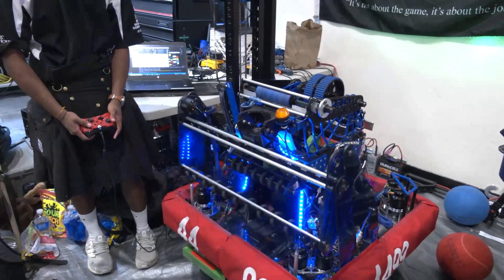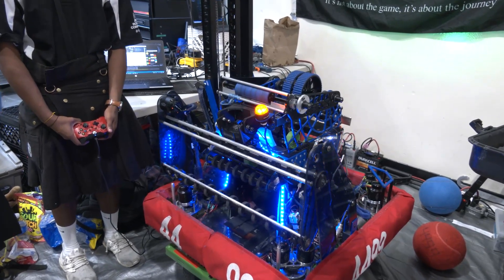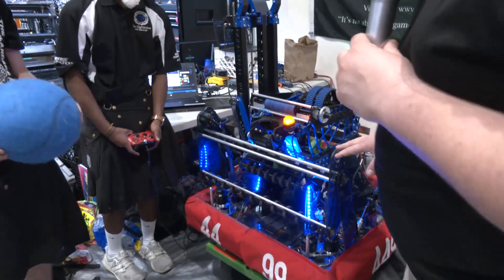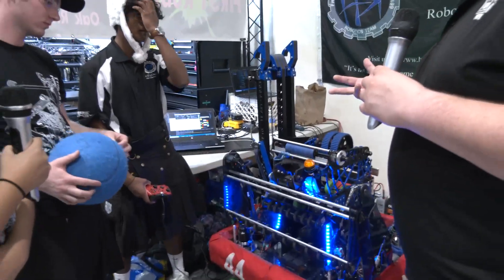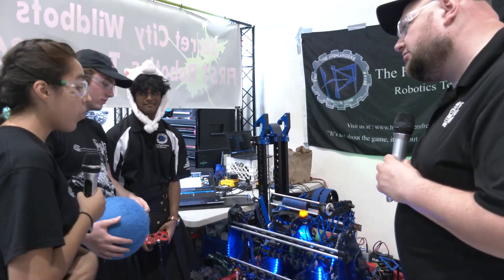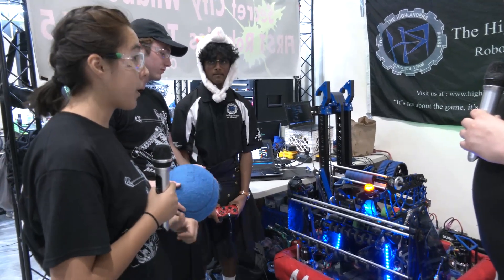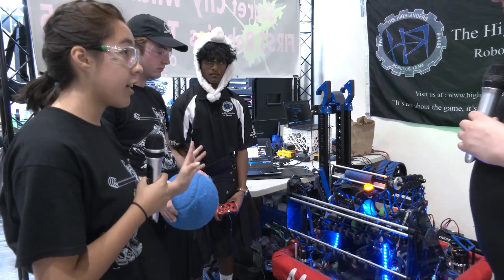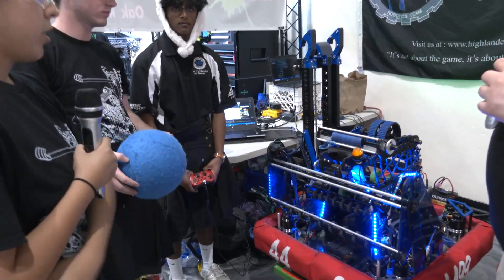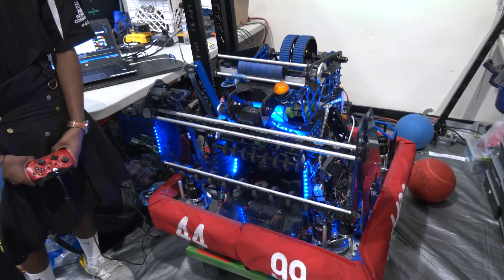We also chose to use pneumatics so we could keep the front area clear of any motors and excess components. When having this wide an intake that's also flexible, what considerations do you take regarding damage? We always have extra backups for the intake given that it's polycarbonate. Having a wide intake allows multiple balls to come in so we can organize them into the magazine. The goal was just to be prepared for anything — whether an intake snaps or not.